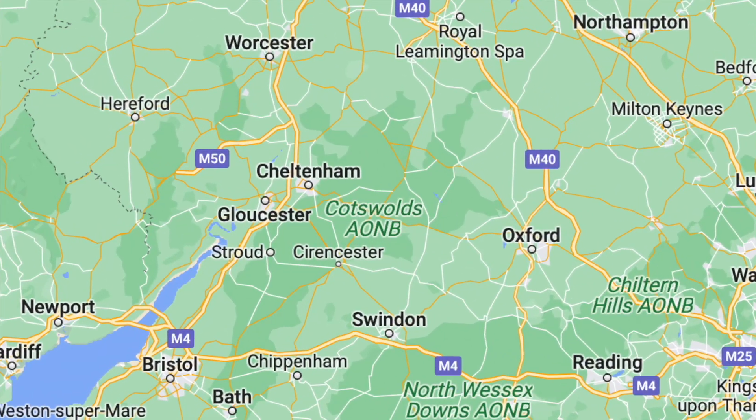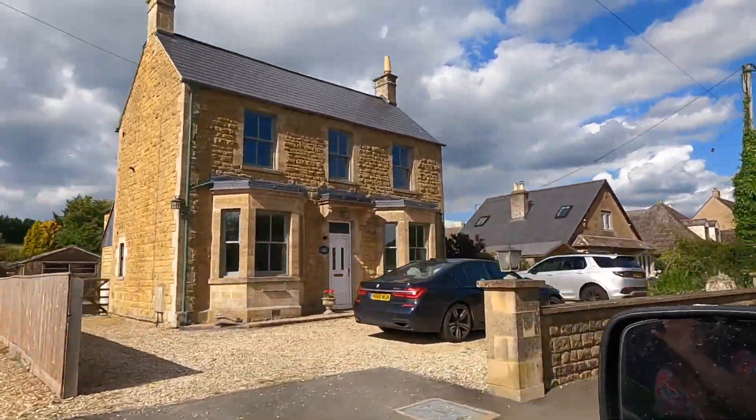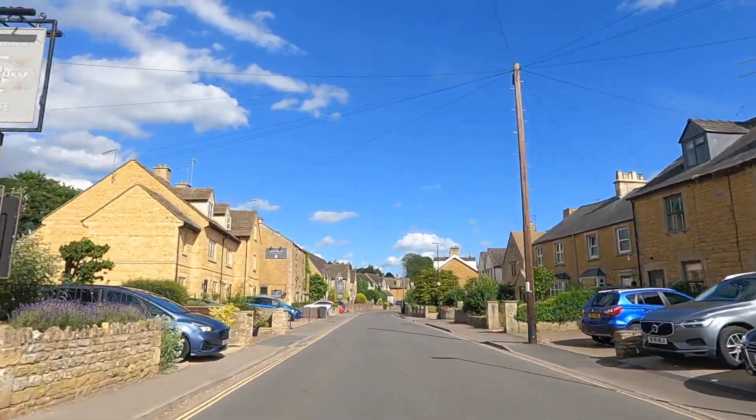We decided to take the van and come to the Cotswolds. If you didn't know where the Cotswolds is, I'll put it up on a map now — it's got loads of cute little villages. We've never even been to this place before so we're really excited. We are currently in a place called Bourton-on-the-Water, and we just drove through the village and it looks so cute. It's actually quite busy — surprisingly busy for a Monday.